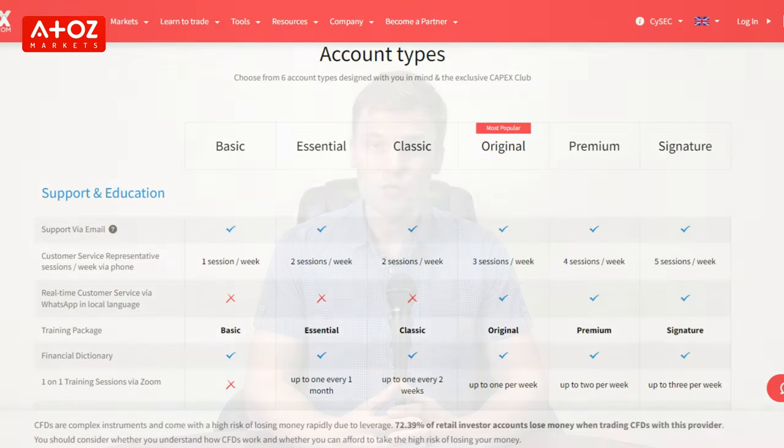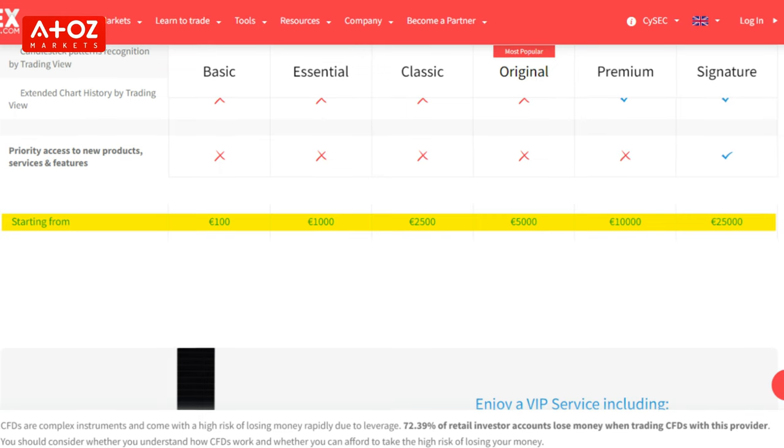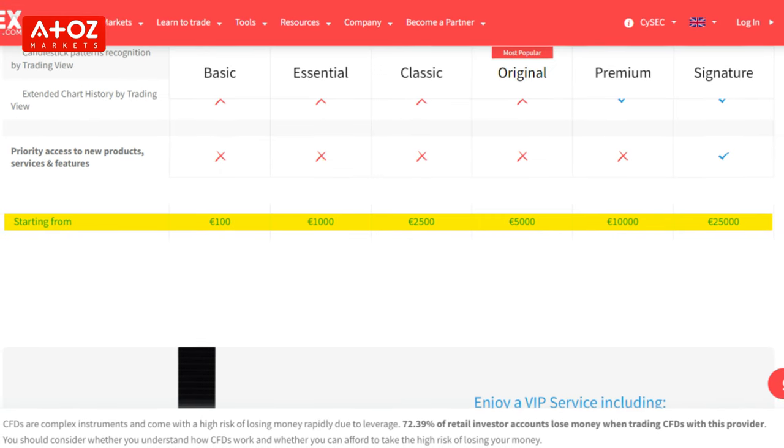CAPEX offers five Forex trading account types: Basic, Essential, Original, Premium, and Signature, with minimum deposits of $100, $1,000, $5,000, $10,000, and $25,000 respectively.